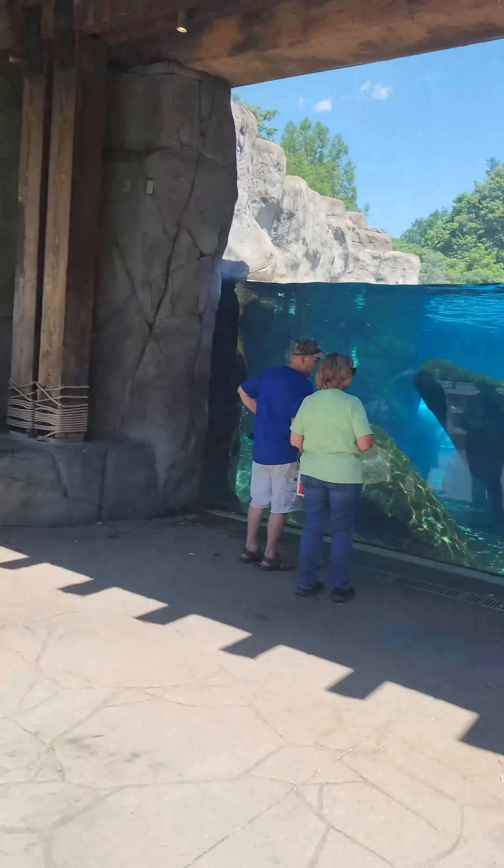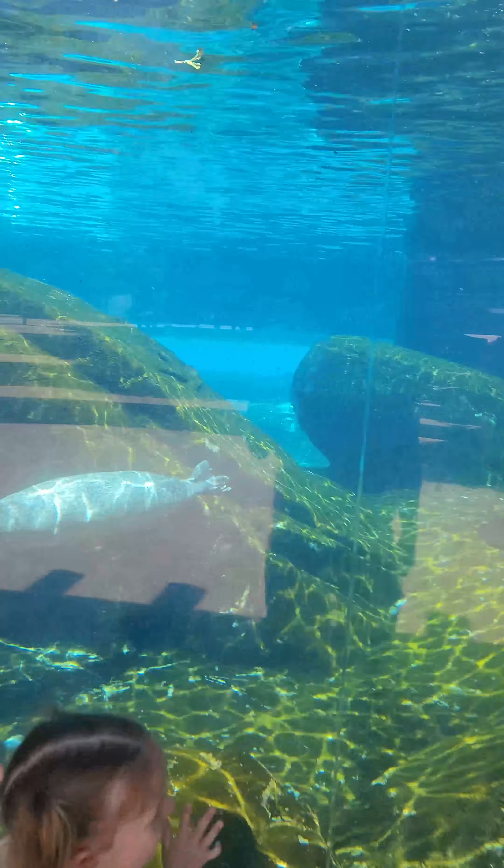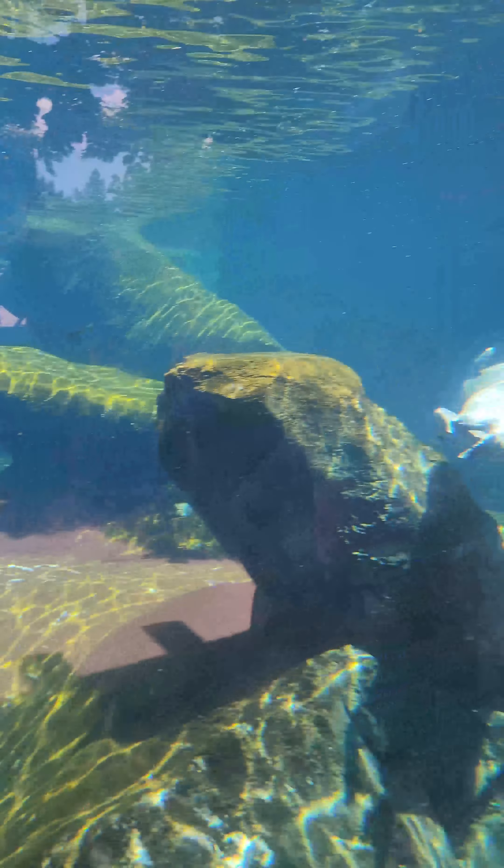There's a sea lion. I like this leg right here. Hey! Two of them. Three! That's one upside down.